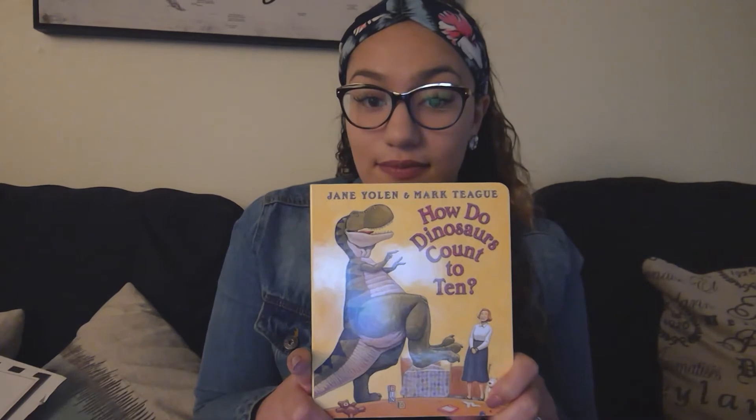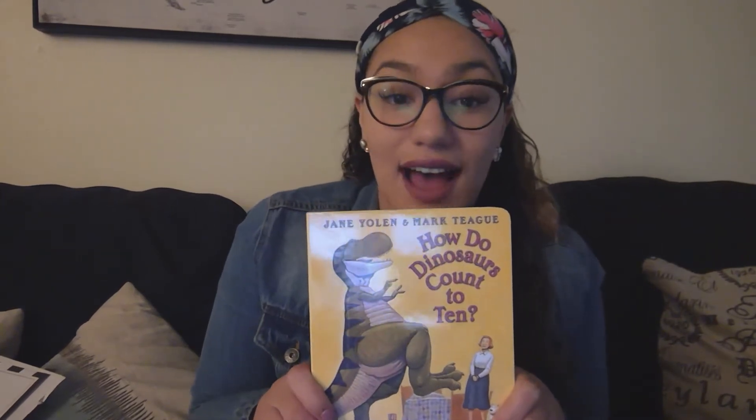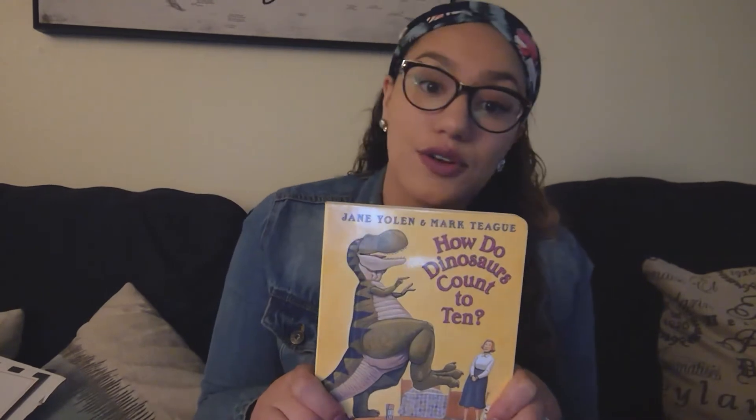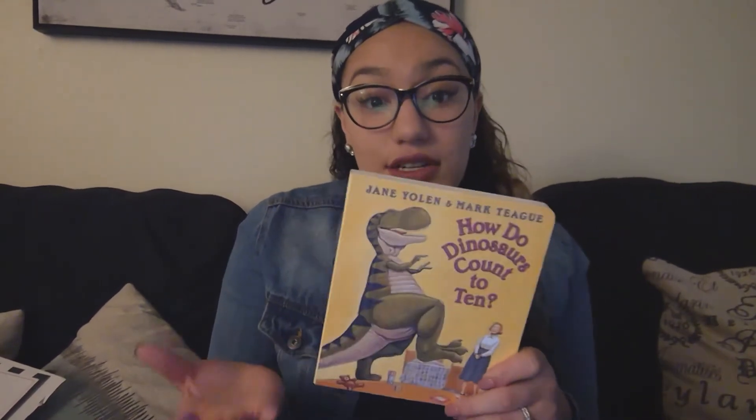So again we are talking about fiction and non-fiction books. Fiction books are books that are fake or could not happen in real life, and non-fiction books are things that could happen in real life and do happen every day. Today we're going to be reading a dinosaur book. Do you think this book is fiction or non-fiction? So it is fiction because we do not have dinosaurs walking around outside. You don't see dinosaurs — you'll probably see pretend ones at the zoo or in movies. But dinosaurs are not real, so this is a fiction book today.